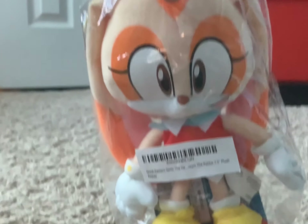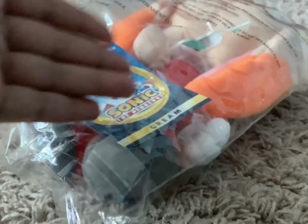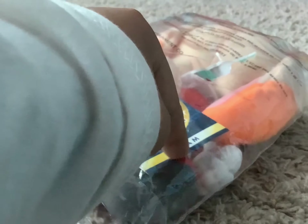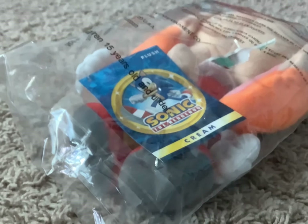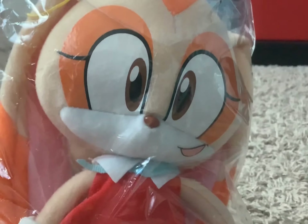Here we got the Cream the Rabbit plush by Great Eastern Entertainment, and she looks nice with the Sonic 30th Anniversary tag. Well, it doesn't really say 30th Anniversary, but it's just like the 30th Anniversary background, and it says Cream. I remember I got a classic Knuckles plush with this exact same tag, but with Knuckles on there — but they actually spelled it wrong, and I was like, how could a high-quality company spell something wrong? Maybe it was just a typo. Anyway, it's Cream, so expect her to be in videos soon.